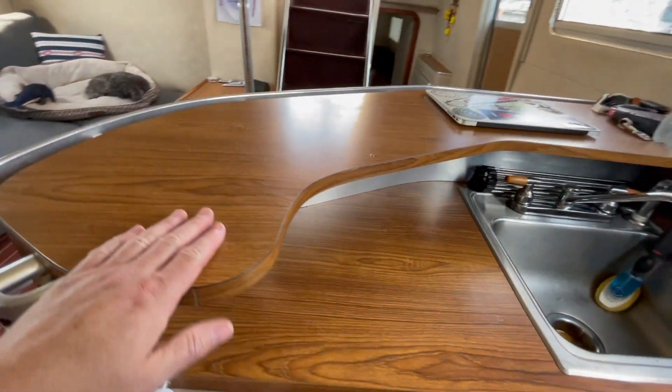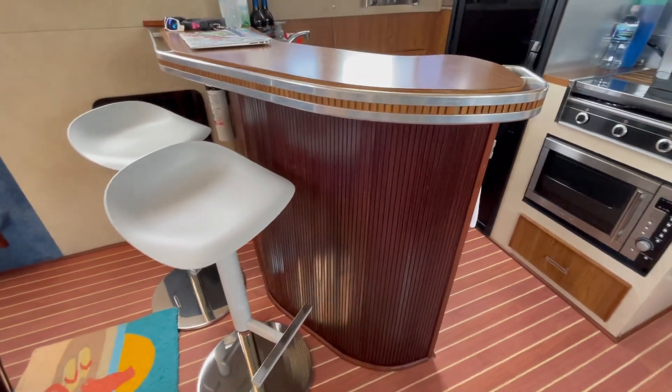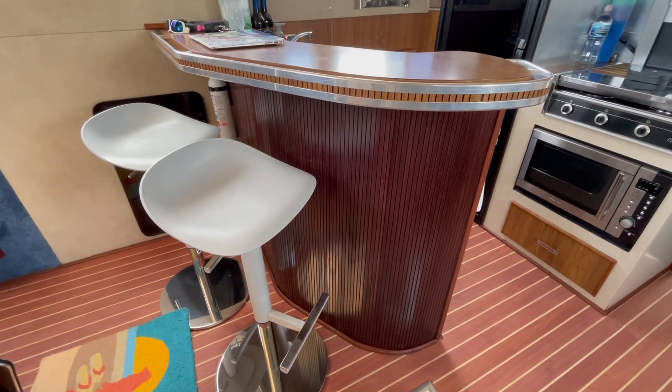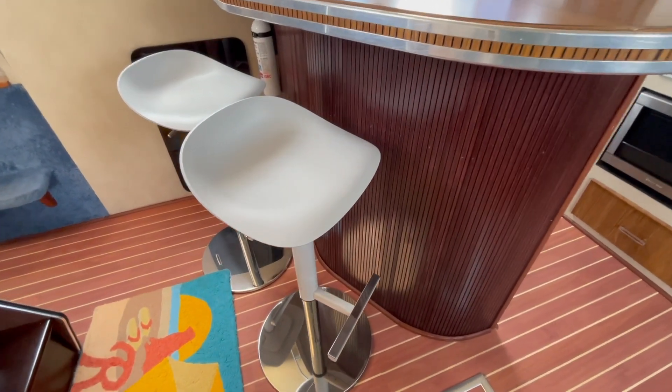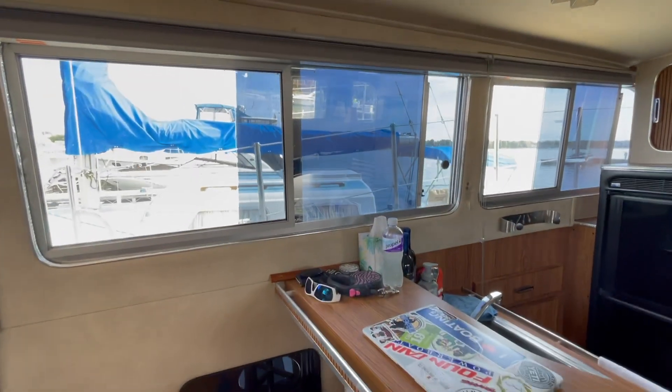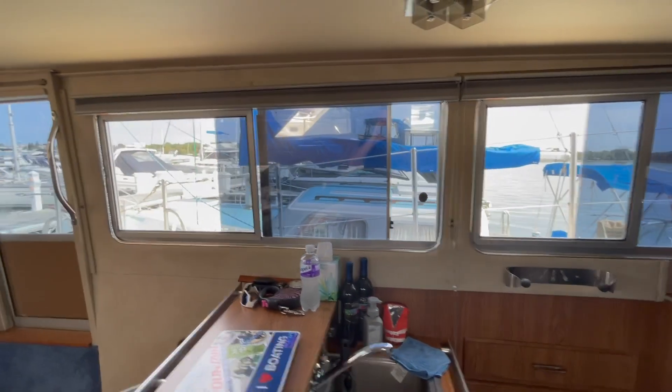The bar looks fantastic. The previous owner refaced the bar, and there are some nice bar stools that go well with the boat, plus nice big windows on either side that are tinted and screened.